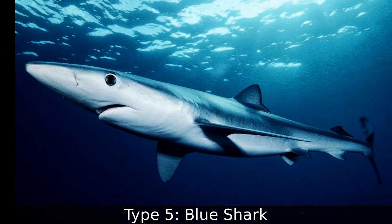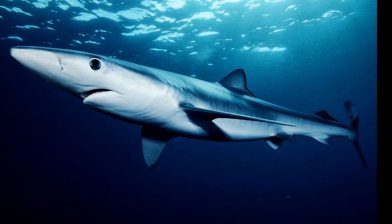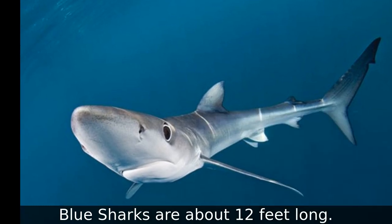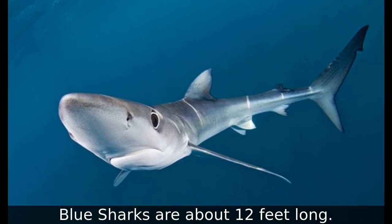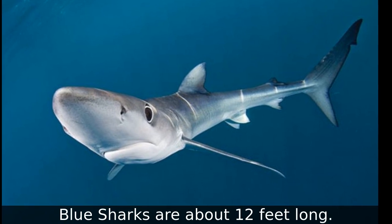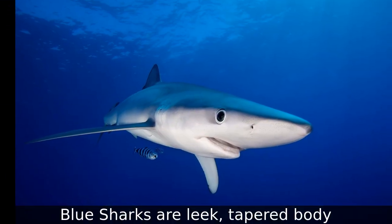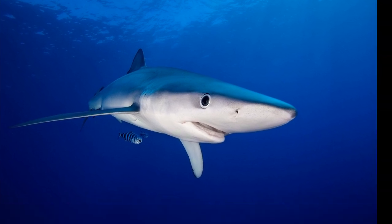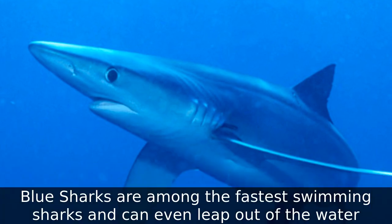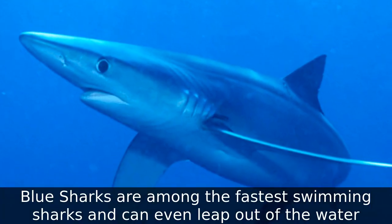Type 5: Blue Shark. Blue sharks are about 12 feet long. Blue sharks are among the fastest swimming sharks and can even leap out of the water.